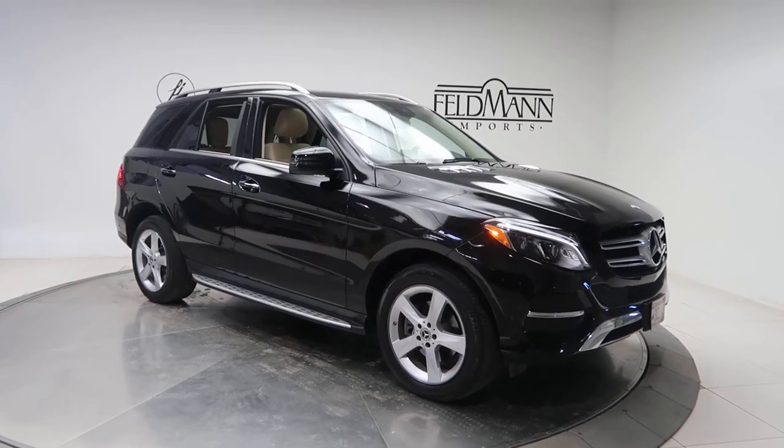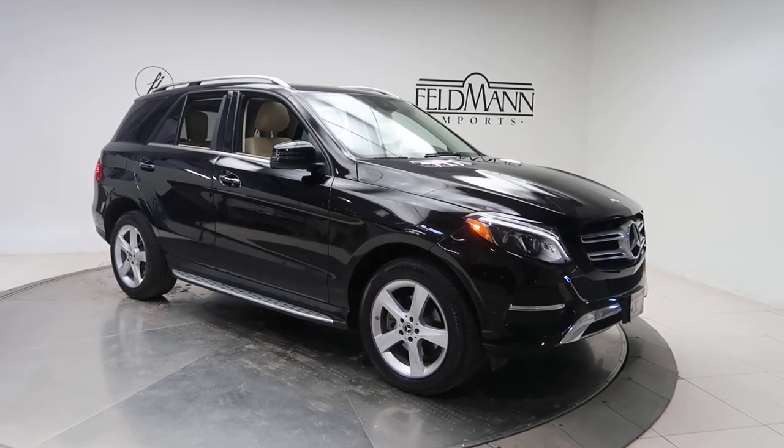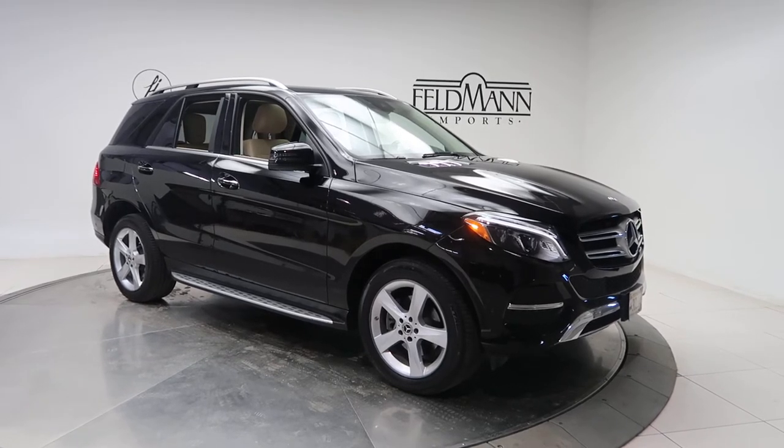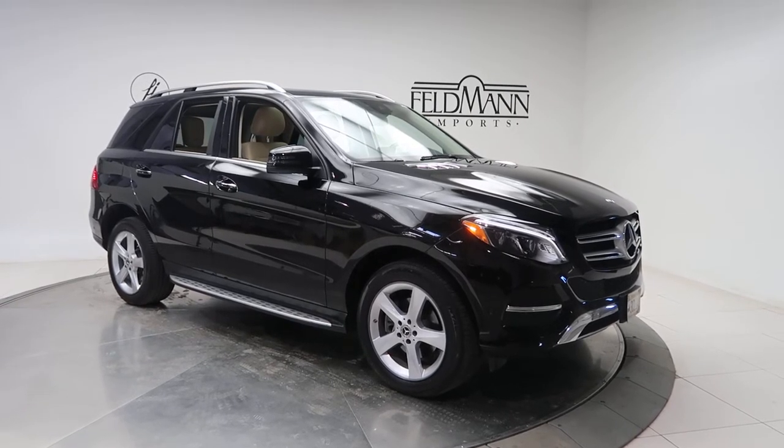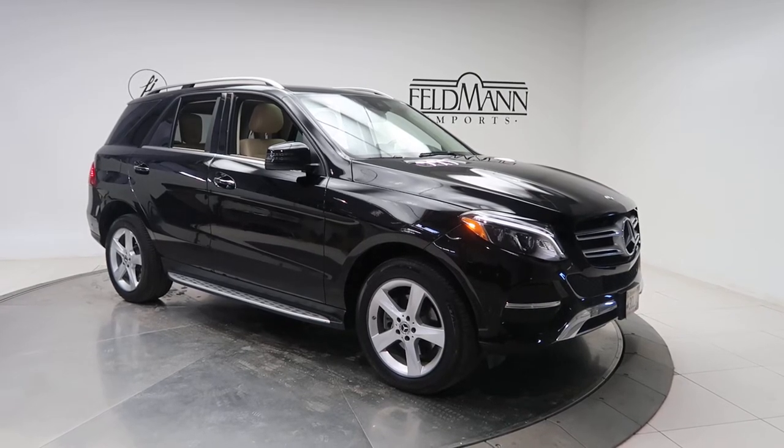Hey everyone, this is Chris from Feldman Imports. Today we're taking a look at a 2018 Mercedes-Benz GLE 350 4MATIC. This one is black, and underneath it's a 3.5 V6 with 302 horsepower and 273 pounds of torque.